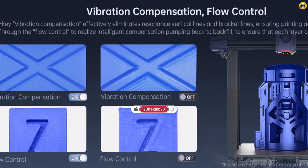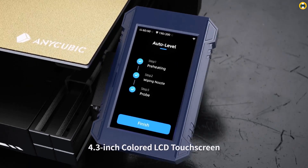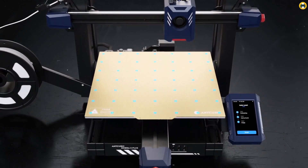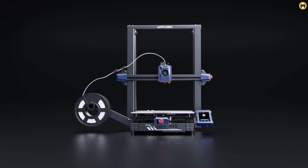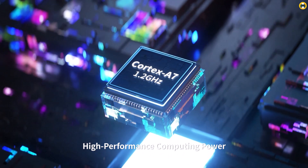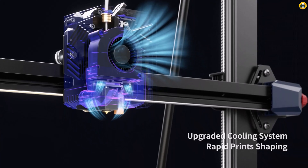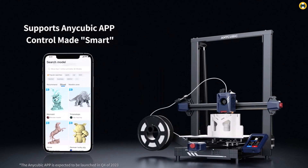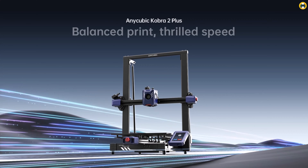Coupled with the upgraded auto-leveling system, the Cobra 2 Plus ensures a hassle-free and accurate printing process right from the start. Inocubic's intelligent control through its dedicated app adds a layer of convenience, allowing users to monitor and adjust their prints remotely — particularly beneficial where flexibility and connectivity are paramount. In conclusion, the Inocubic Cobra 2 Plus is a powerful, high-speed, and large-scale option that doesn't overlook user experience, making it an excellent investment for anyone looking to explore 3D printing in 2024, whether as a beginner or a seasoned maker.